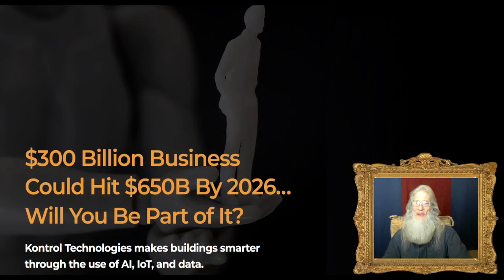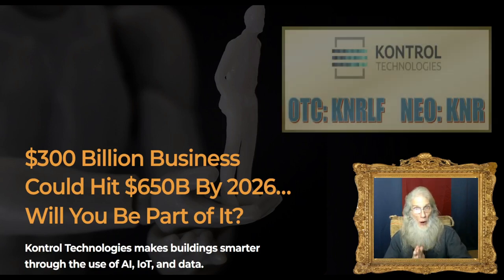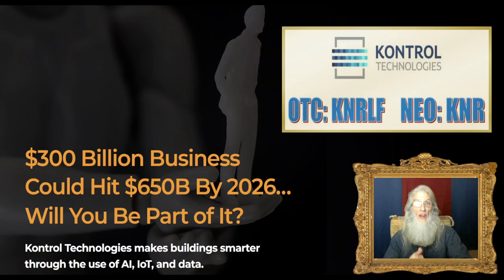Welcome everybody, thanks for stopping in. I'm John Zadar, host of On Top and Hot. Today we're focusing on one particular company: Control Technologies, on the U.S. OTC market ticker KNRLF and on the Canadian NEO market ticker KNR.